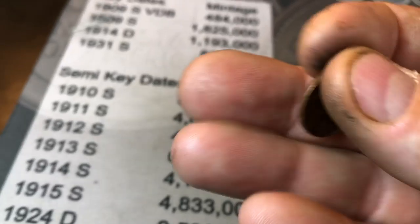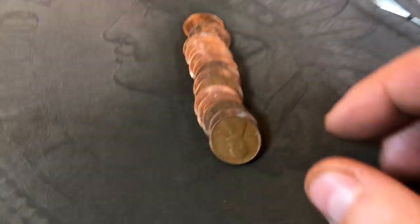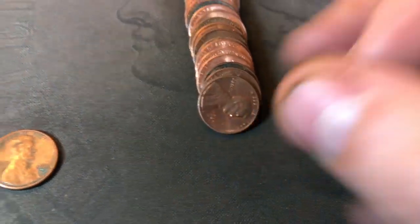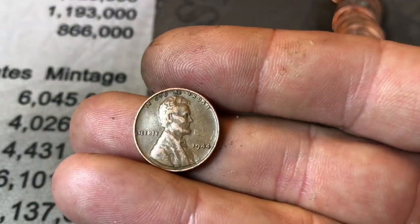I thought I saw another wheat penny, and I did — that's a 54D. Roll 26, wheat cent number six: 1946, oldest of the box. Roll 27 and we're going to start running into more wheat cents. We've got a 1944D, and when I flattened them out I caught a peek of another 44 — that's a 44P. Now there are eight wheat cents through 27 rolls.